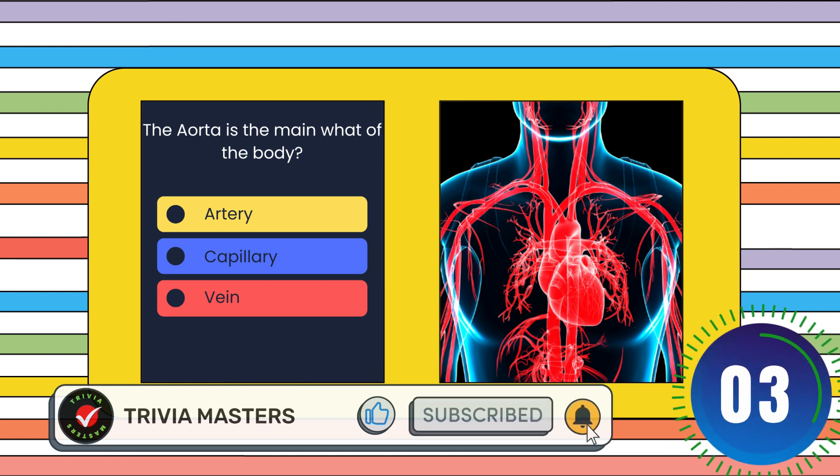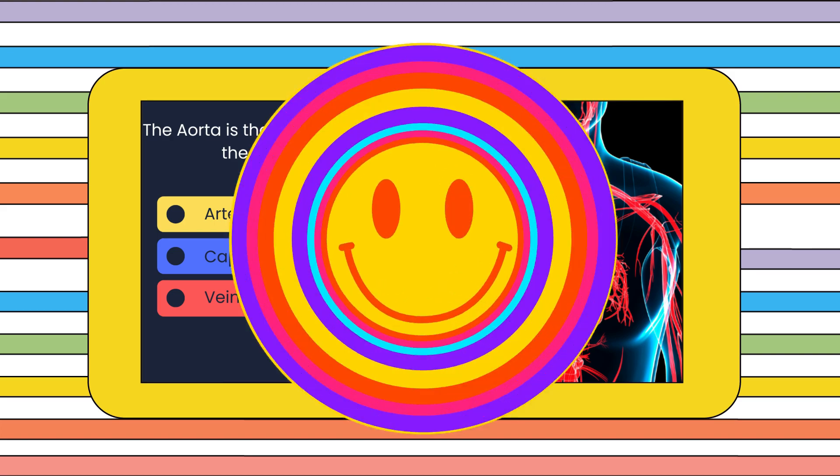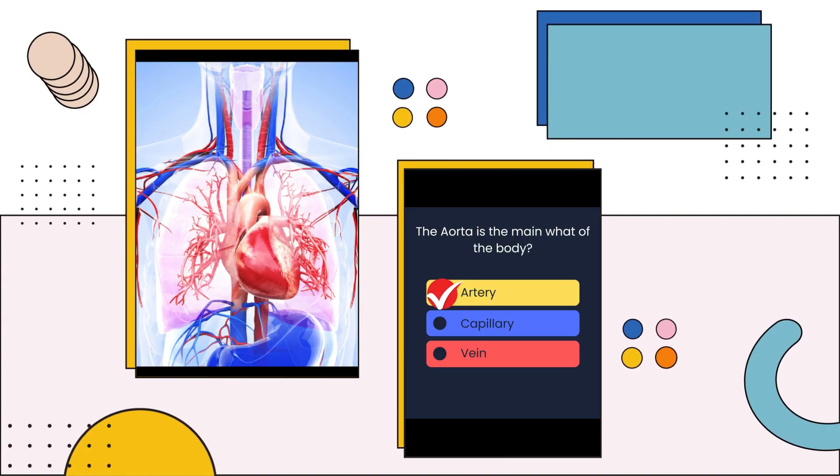Is this part of the body an artery, capillary, or vein? The answer is: Artery.